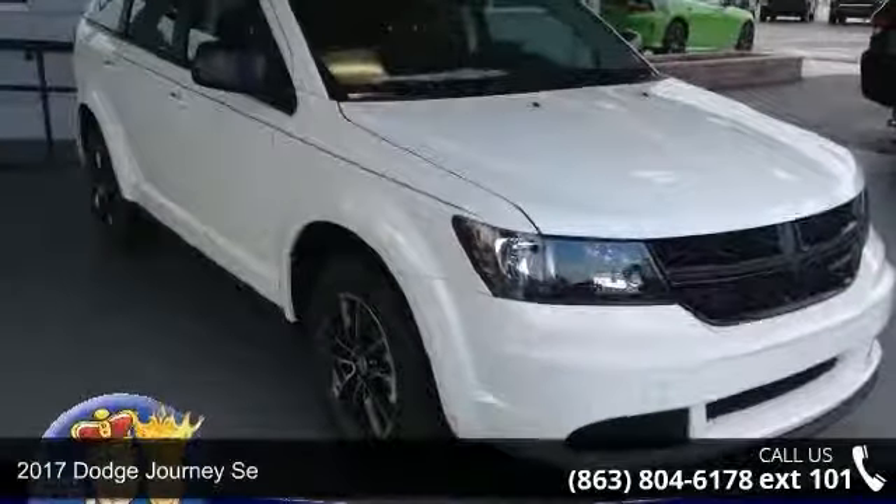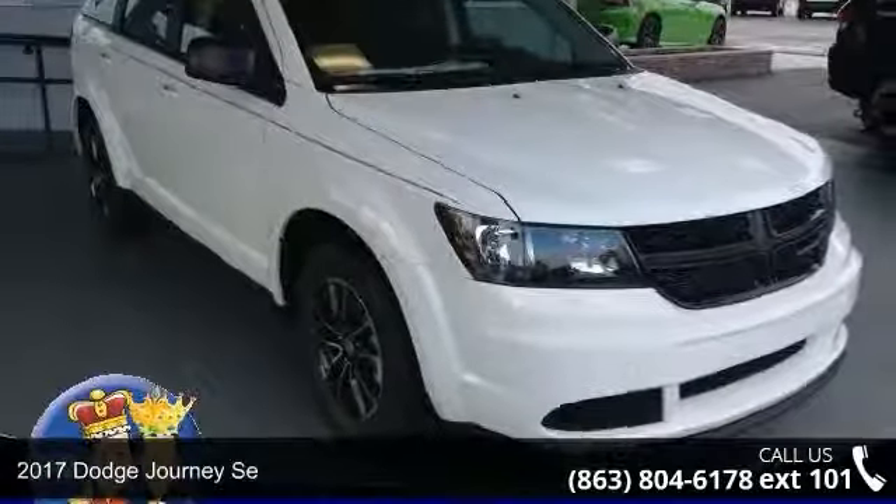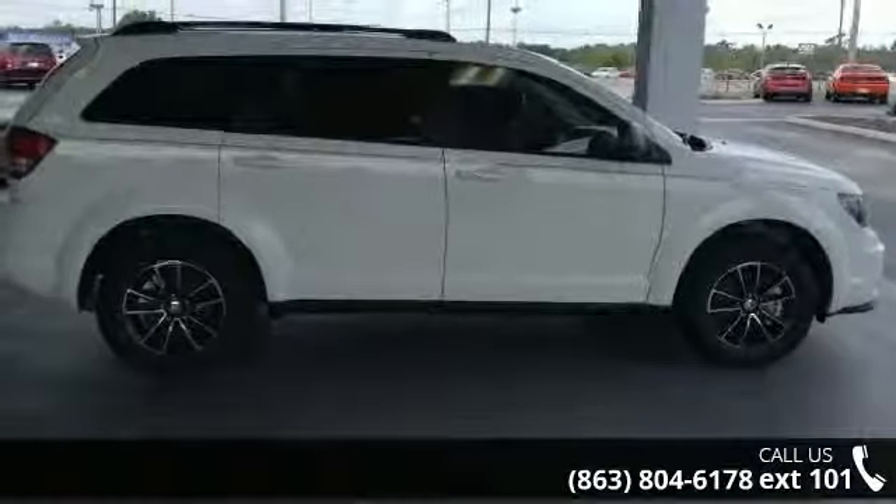Check out this 2017 Dodge Journey. If you are looking for an automobile with great features, look no further.